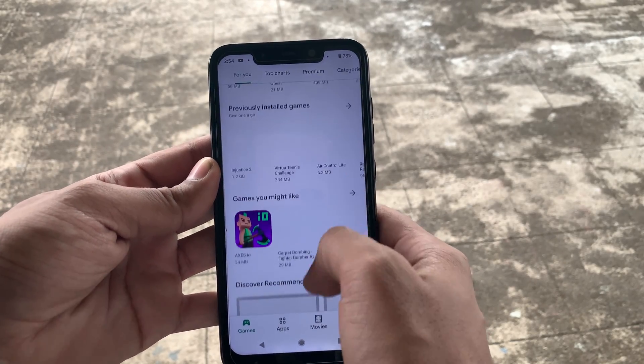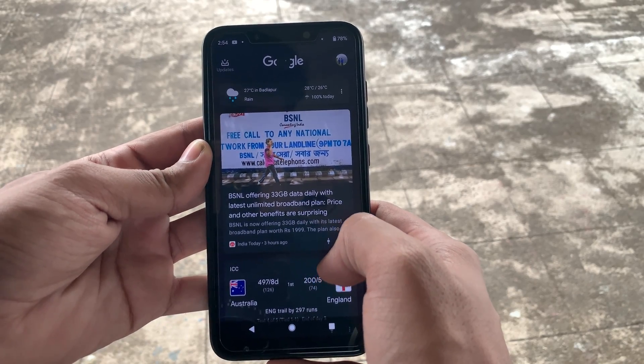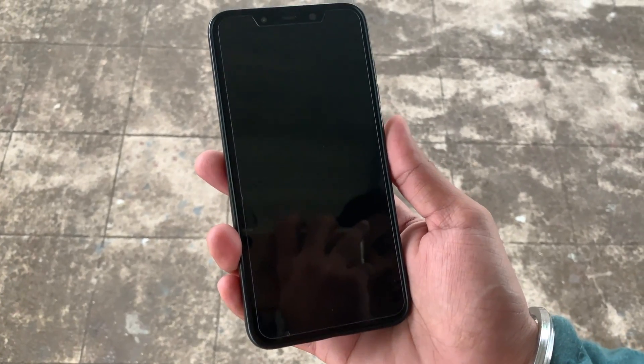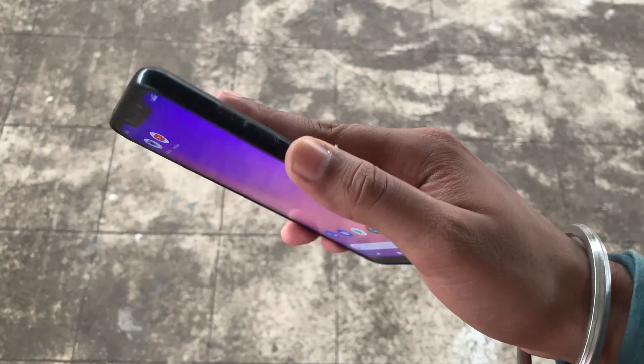Just to show you that all the apps related to Google Play Services are working perfectly — things like the Google Play Store, updates, and the Play Assistant. Also, we've got the fingerprint scanner working quite well. It's smooth and fast to unlock your phone.